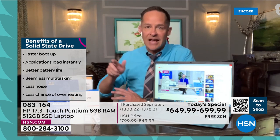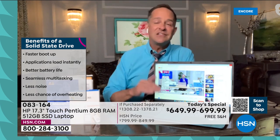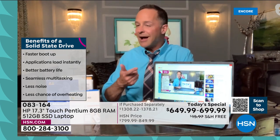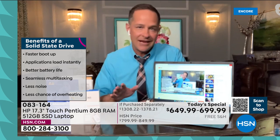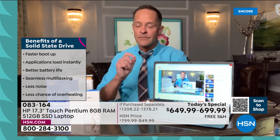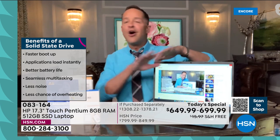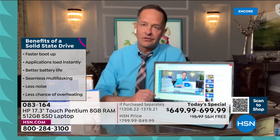The benefits of a 512GB SSD: faster boot-up, applications load instantly, better battery life, seamless multitasking, less noise, less chance of overheating. A hard disk drive had mechanical parts that moved when storing, copying, pasting, saving, or retrieving information. That movement creates friction, friction creates heat, and heat is the enemy of consumer electronics — it degrades the system. A fan is then needed, which drains more energy, adds weight, and creates more noise. All of that is gone with solid state.